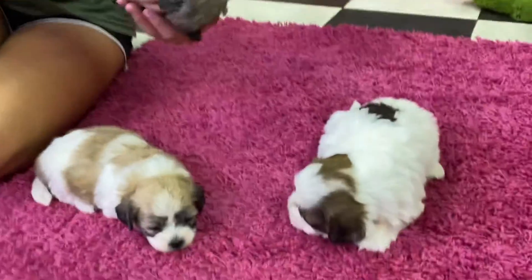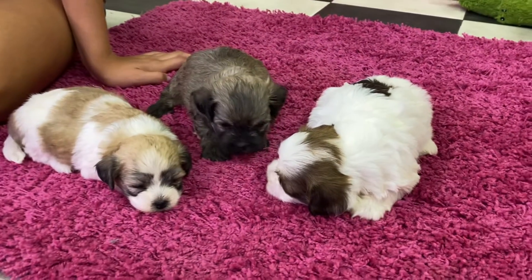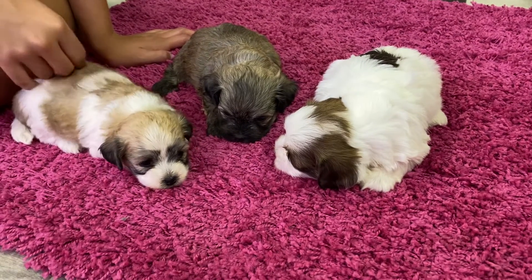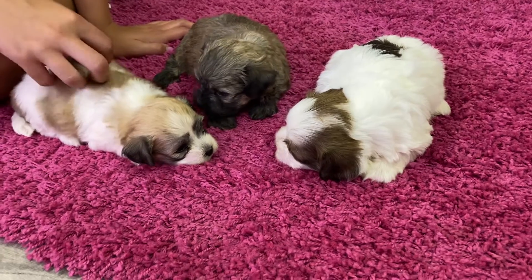They're all so cute. This litter is just really, really cute. We were saying how a lot of times the puppies look like their moms, obviously. But this litter, we feel like they don't really look like their mom, even though their mom's really cute. So are they — they just look different.